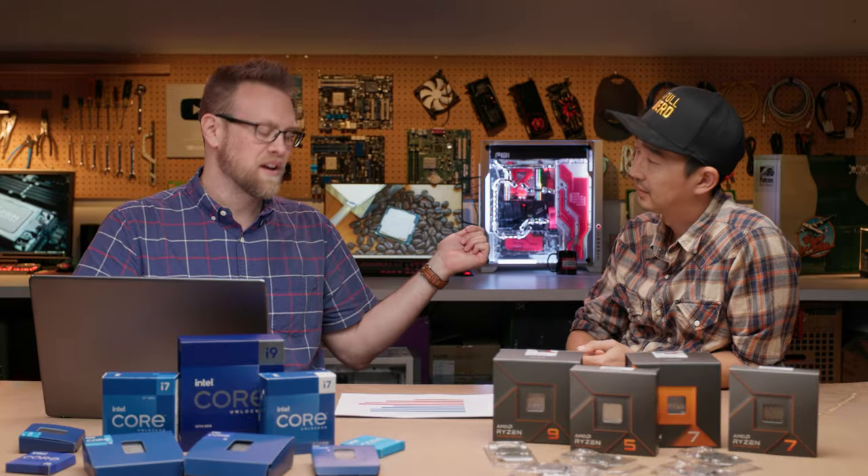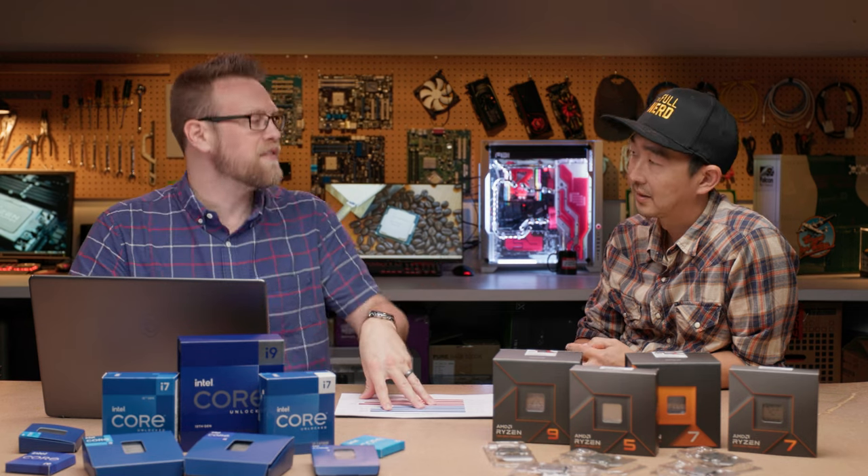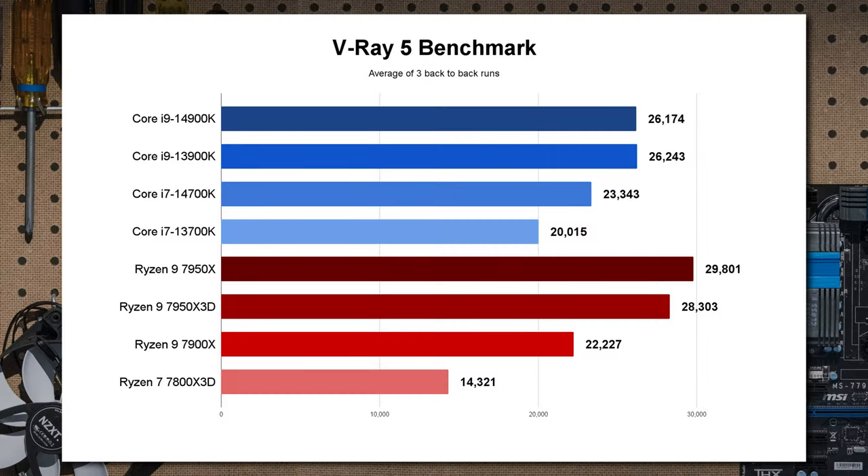One last multi-threaded workload: V-Ray 5. Traditionally at the i9 level, AMD with all big cores beats out the Core i9, even the newest 14th gen one. But when we look at the i7, it once again paints the picture that more cores — even E-cores — is definitely beating the 7900X, and is a great generational uplift from the 13700K.